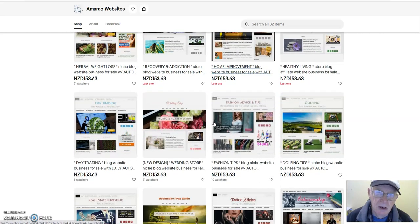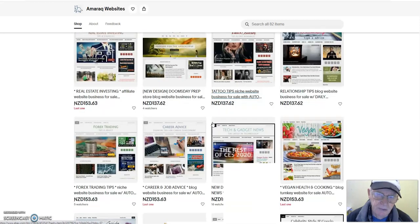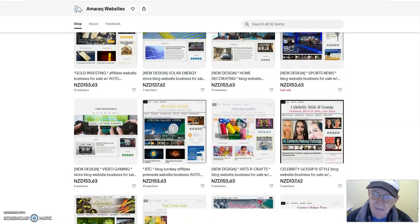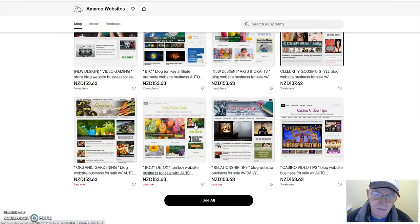There are also other niche sites and blogs you can get as well, which you can put into WordPress. If you don't know how to use WordPress or what it is, I've got a training video — the link will be in the description of this video.